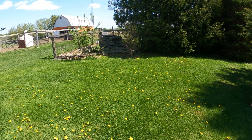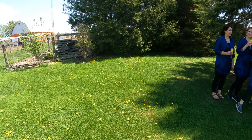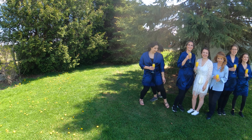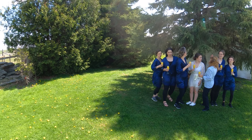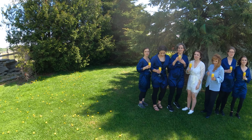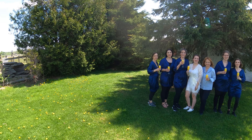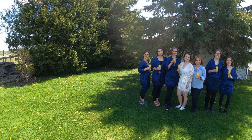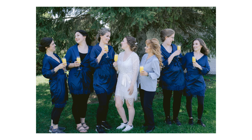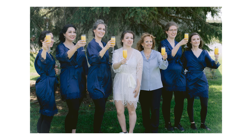We're doing group shots — I'll have two of you on this side and three on the other side. Mom, come in the middle. After that we'll do individual photos. We're now in the getting-ready portion of the wedding. I decided to take the ladies out for a photo shoot with their gowns.